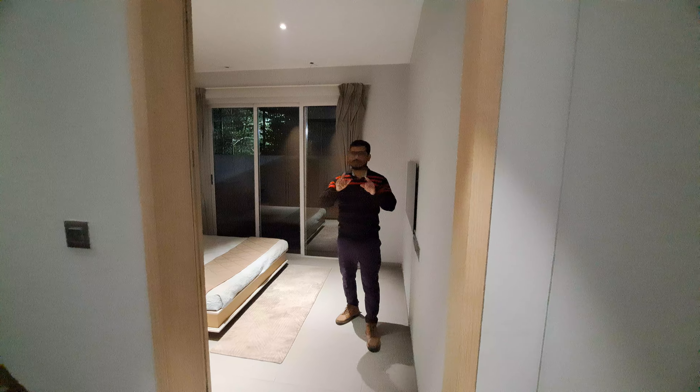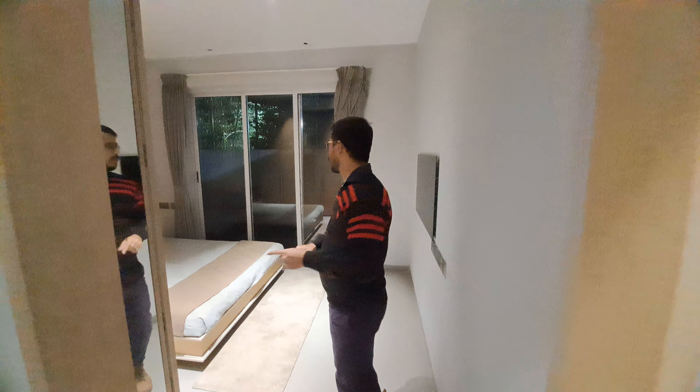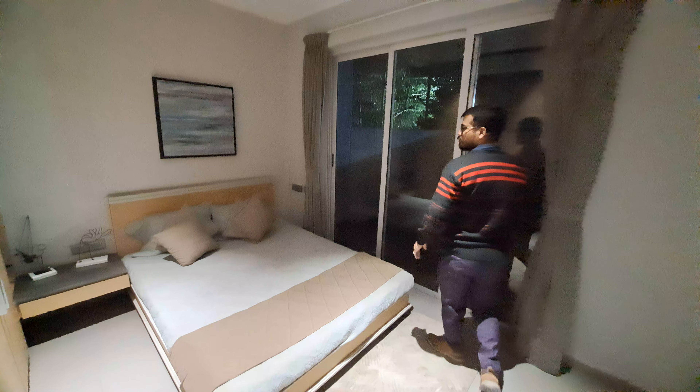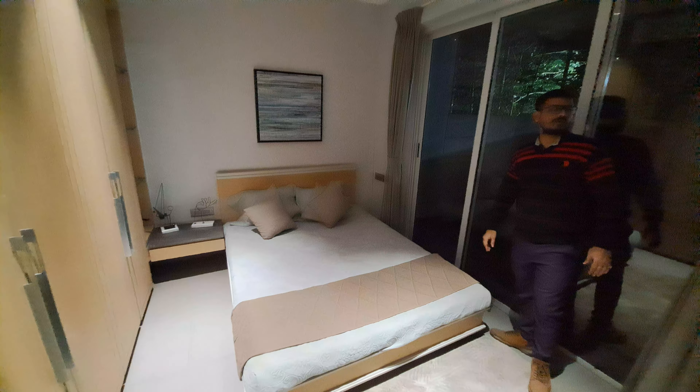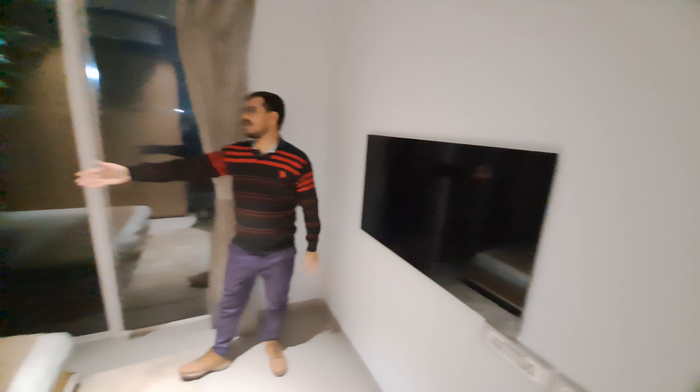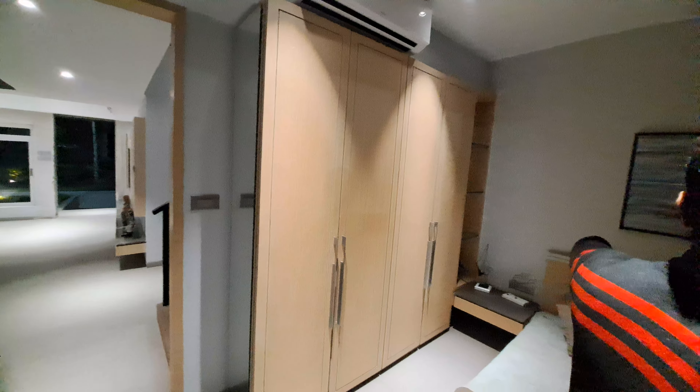This is your last bedroom, or guest bedroom. You can check the master bedroom — this is your TV unit. Beside your master bed, this is your almirah point. All facilities are available here, and you can access your lawn through this large side door.